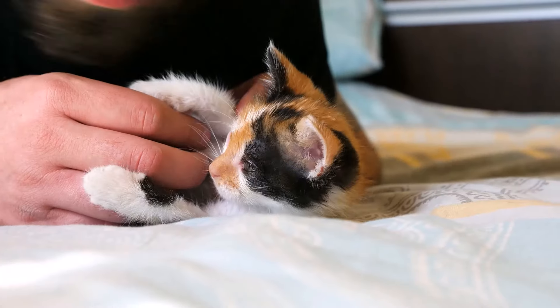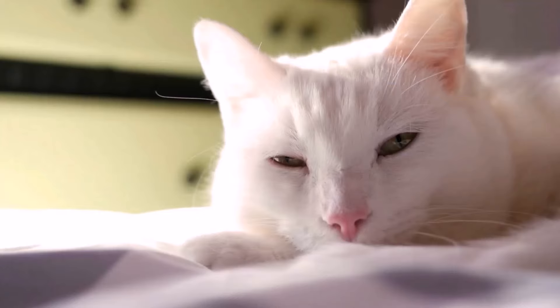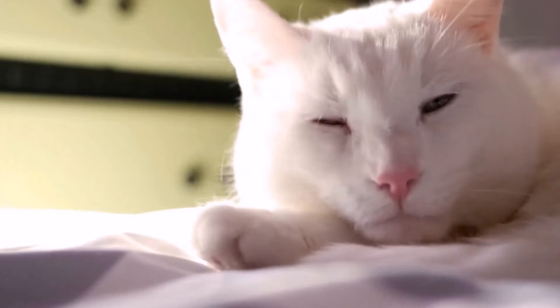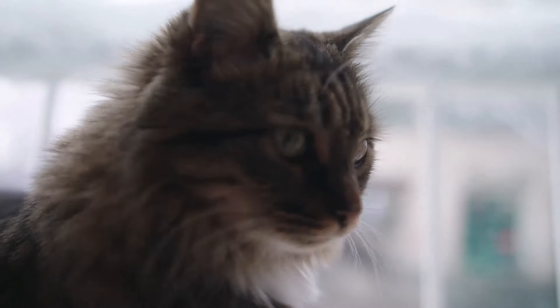The longer cats live, the more pet owners need to adapt their care routines to support the senior lifestyle. But how can you tell that your cat is aging and approaching their golden years? Let's take a look at the subtle signs that your cat is getting older.